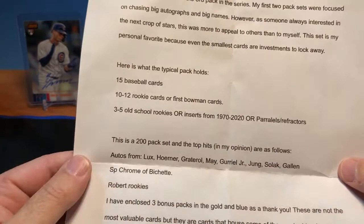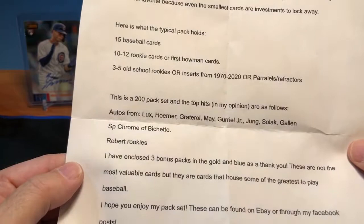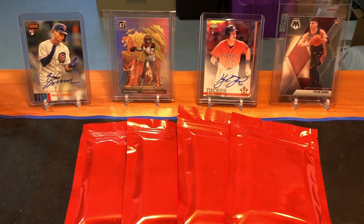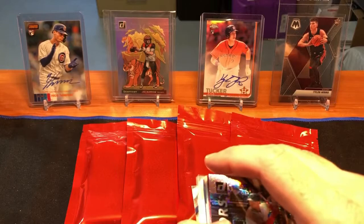The seller's name is Tyler. Some of the chase autos we're looking for include Gavin Lux, Nico Horner, Bruce Dahl, Dustin May, and others. There's a short print chrome of Beau Bichette, which is great — I'm a big Beau Bichette fan. There are also some Luis Robert rookies. Tyler enclosed a few bonus packs because I bought five. These were $10 each but he offered me a deal — I got all five for $42, which was really good. I'll leave the information below, including his eBay store link. Thank you Tyler for the fast shipping.